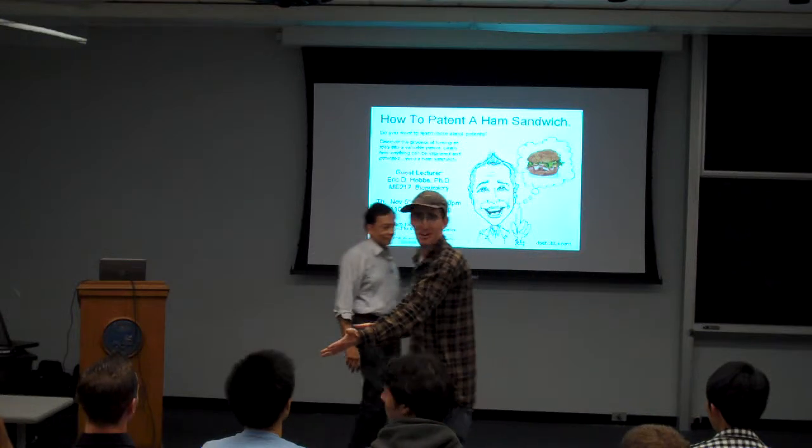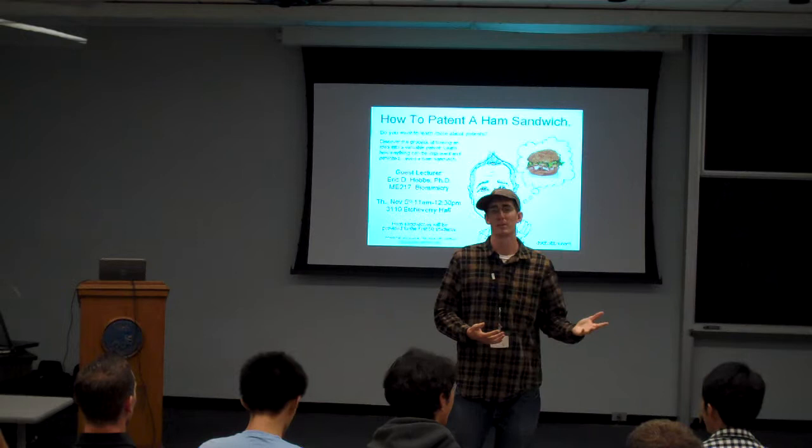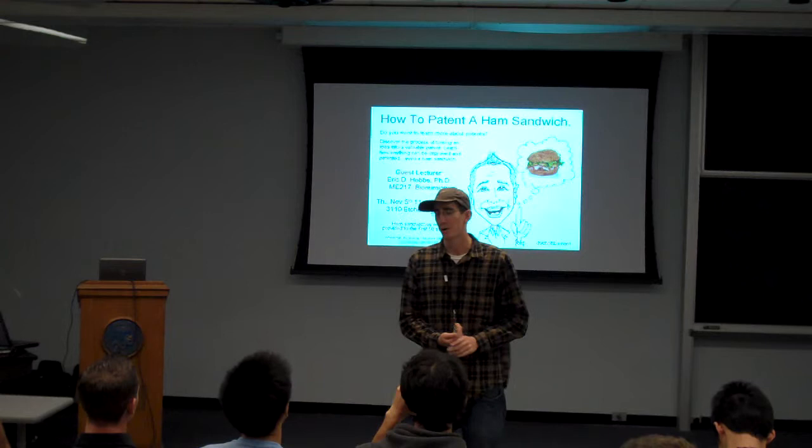I'm going to introduce Dr. Eric Hobbs. He's a former Cal grad from the mechanical engineering department in Professor Albert Pisano's lab, my lab. After graduating in 2004, he went to Form Factor, which is a semiconductor wafer probe card company, and has since been innovating there with upwards of 30 patents and a bunch of mechanical engineering designs and new product architectures. I'm looking forward to his talk today on patents. Eric.